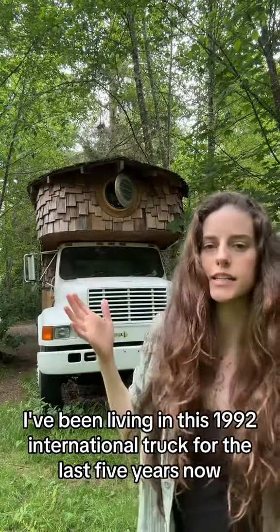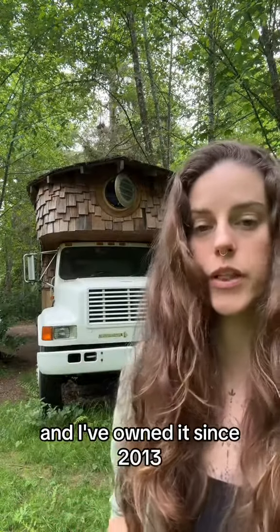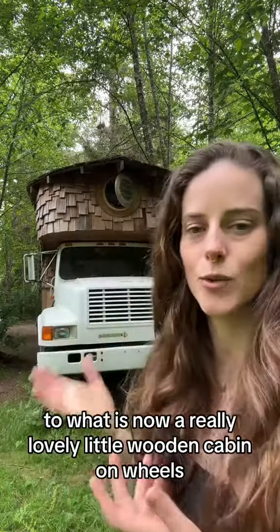I've been living in this 1992 International truck for the last five years now and I've owned it since 2013. I've spent the last decade building this thing up from what was just a cab chassis to what is now a really lovely little wooden cabin on wheels.